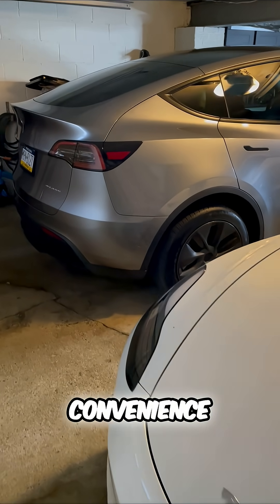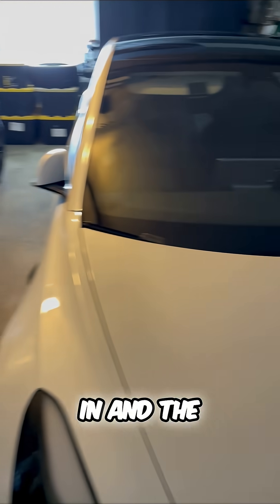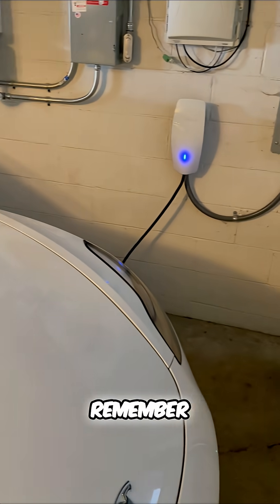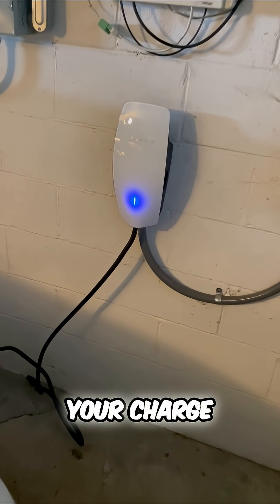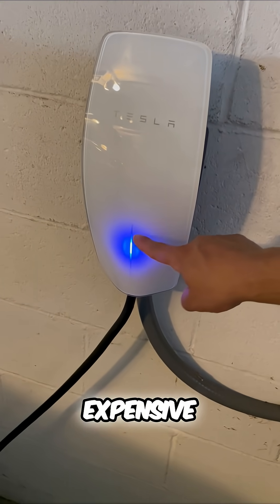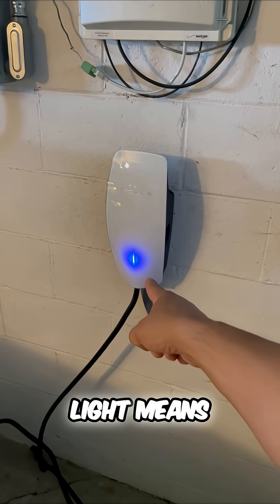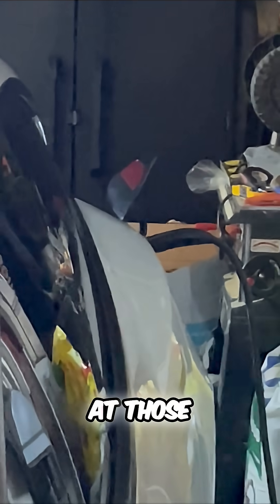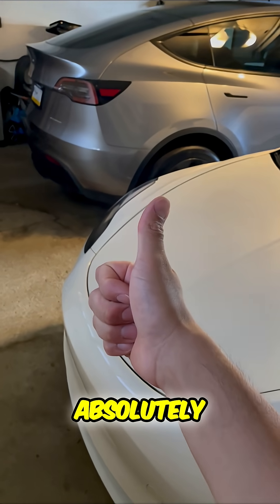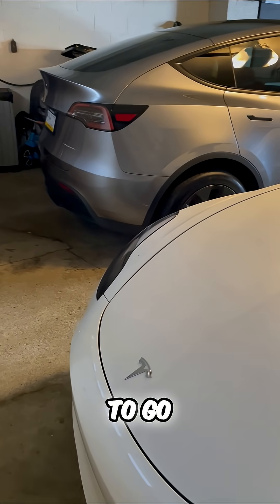But what about convenience? Every single night before I go to bed, I simply plug it in. The cool thing is you don't even have to remember to plug it in at night. You can actually schedule your charge to begin at those less expensive times, which are typically overnight. That's what that blue light means — I can plug it in whenever I get home and it'll only start at those lower charging cost hours overnight. So convenience is absolutely amazing. Just plug it in whenever you get home and you'll be good to go.